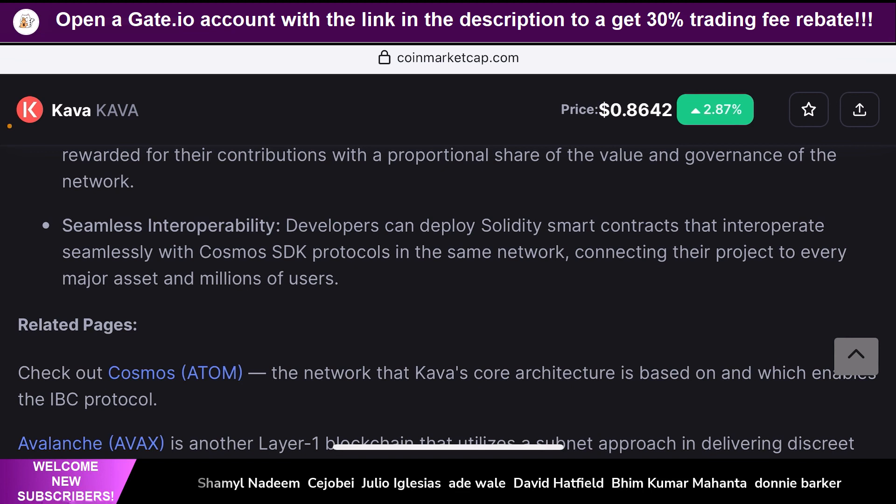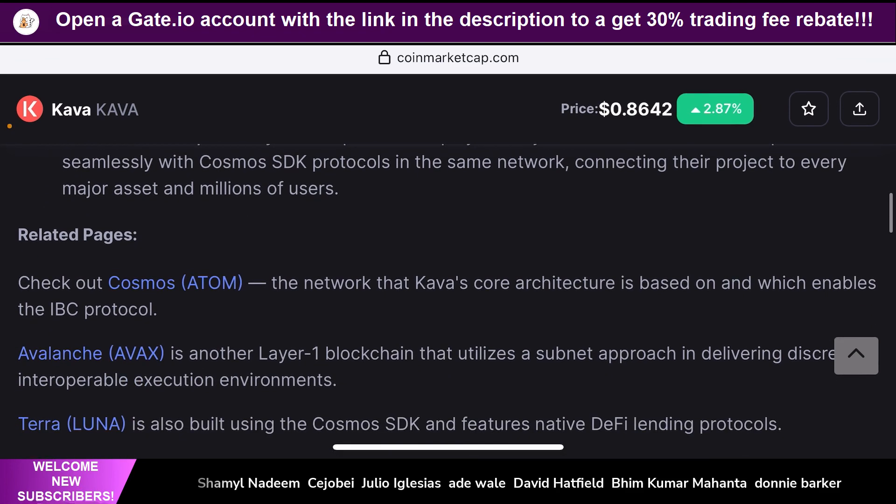The main benefit of Kava is basically the interoperability factor. It is seamlessly interoperable with multiple different blockchains, and developers can deploy Solidity smart contracts that interoperate seamlessly with the Cosmos SDK protocols in the same network, connecting their project to every major asset and millions of users. These are the three main reasons why Kava is a big deal — though these are older applications of Kava, and there are a lot of new things that Kava has developed recently, which I'll go through once we visit the website.